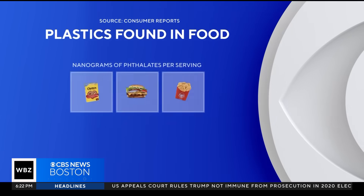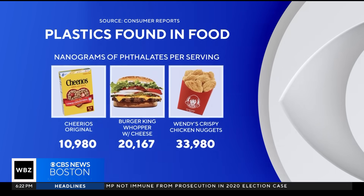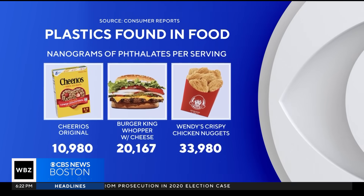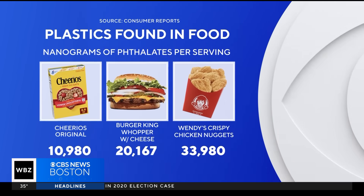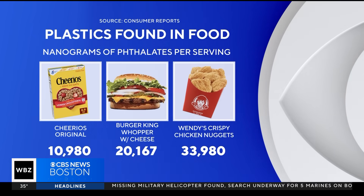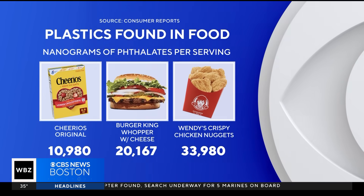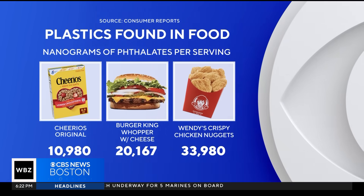The so-called heart-healthy Cheerios from General Mills had nearly 11,000 nanograms of phthalates per serving. However, it was far from the worst offender. Many fast foods wore that crown. Burger King's Whopper with cheese had more than 20,000 nanograms, and Wendy's crispy chicken nuggets had nearly 34,000 nanograms per serving.